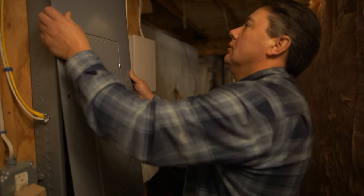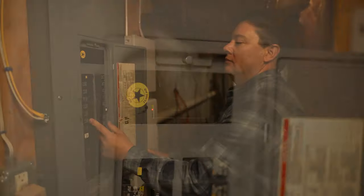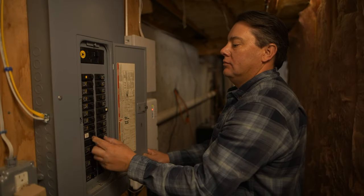With all of the breakers still in the off position, the electrician will replace the panel cover. He'll turn on the main breaker, and then turn on each of the other branched circuit breakers individually.